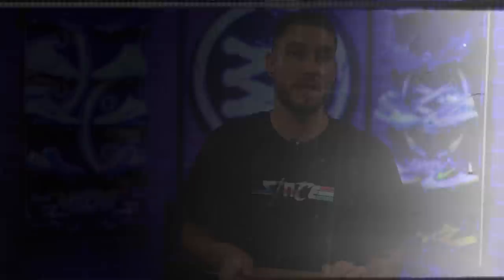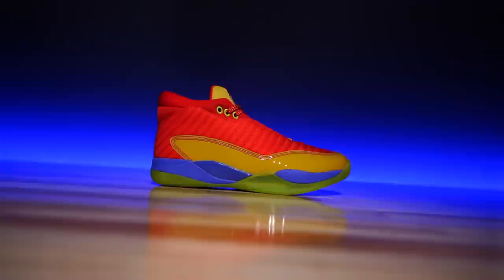New brand alert — well, kind of. I already had a pair, but I got the new colorway. So here we go. What's good guys? My name is Chris. Welcome back to the official WearTesters.com YouTube channel.